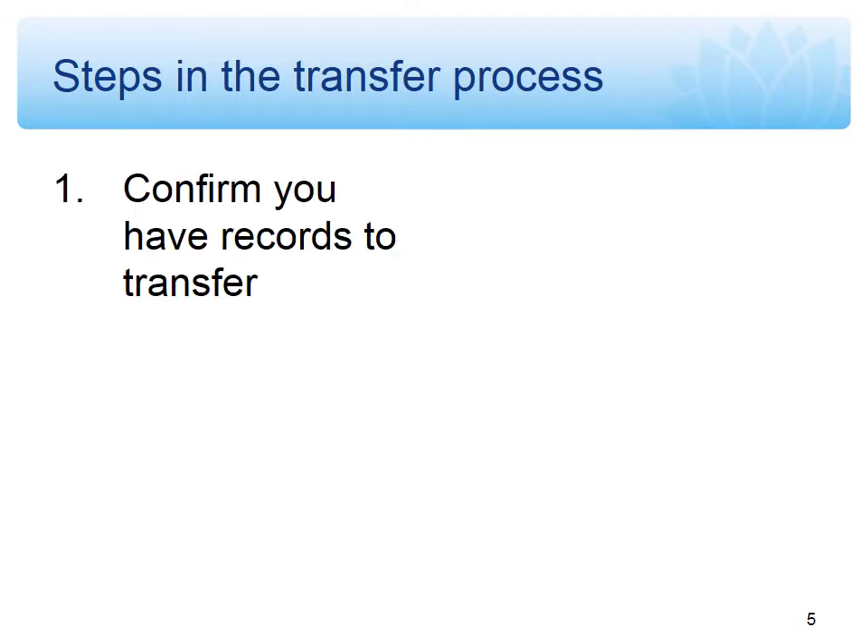We've transformed the advice into a step-by-step approach divided into six steps. The first step is to confirm that you have records that are eligible for transfer. We only accept records that are required as state archives in a current approved retention and disposal authority. The records have to be in reasonable physical condition — we have a fact sheet that goes into more detail about what reasonable condition looks like. And they have to be no longer still in use. Once they're transferred to us, you can't add to or amend them, so they should no longer be in active use. You can retrieve them if you need to consult them, but ideally retrieval should be minimal.